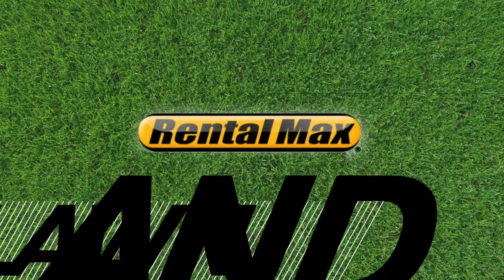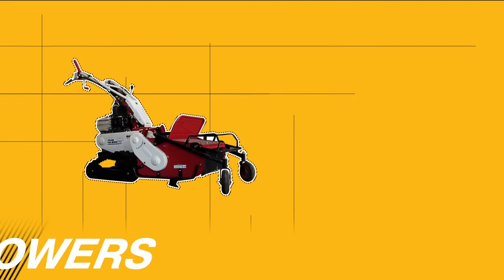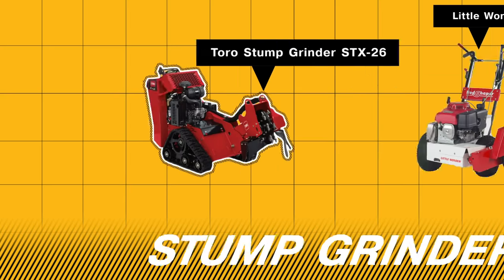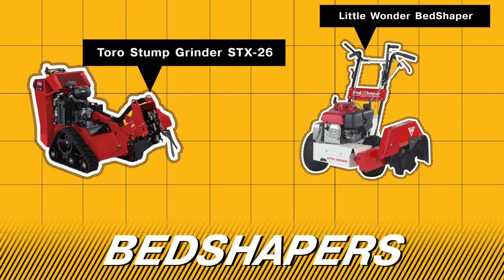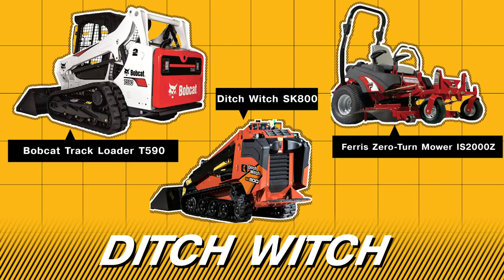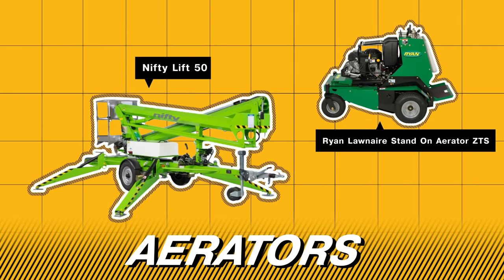At Rental Maxx, we rent all the lawn and garden equipment you need to complete your next landscaping job. Our top-of-the-line inventory features flail mowers and wood chippers, stump grinders and bed shapers, track loaders, zero-turn mowers, mini skid steers, and even boom lifts and aerators.